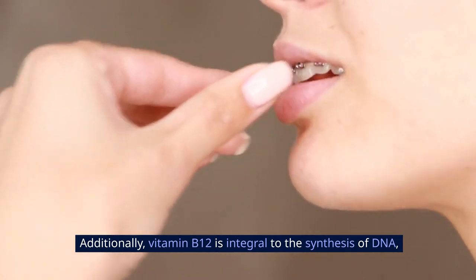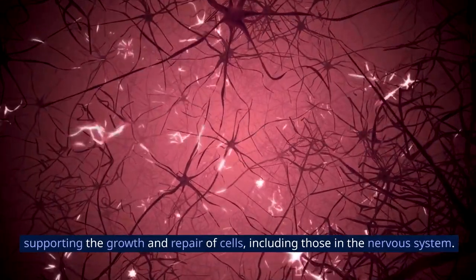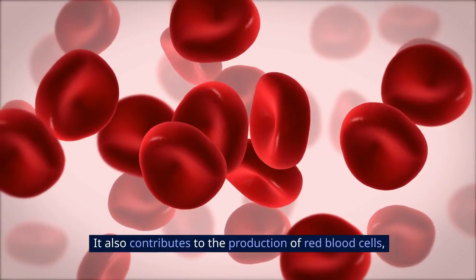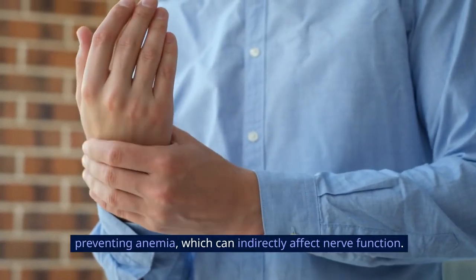Additionally, vitamin B12 is integral to the synthesis of DNA, supporting the growth and repair of cells, including those in the nervous system. It also contributes to the production of red blood cells, preventing anemia, which can indirectly affect nerve function.